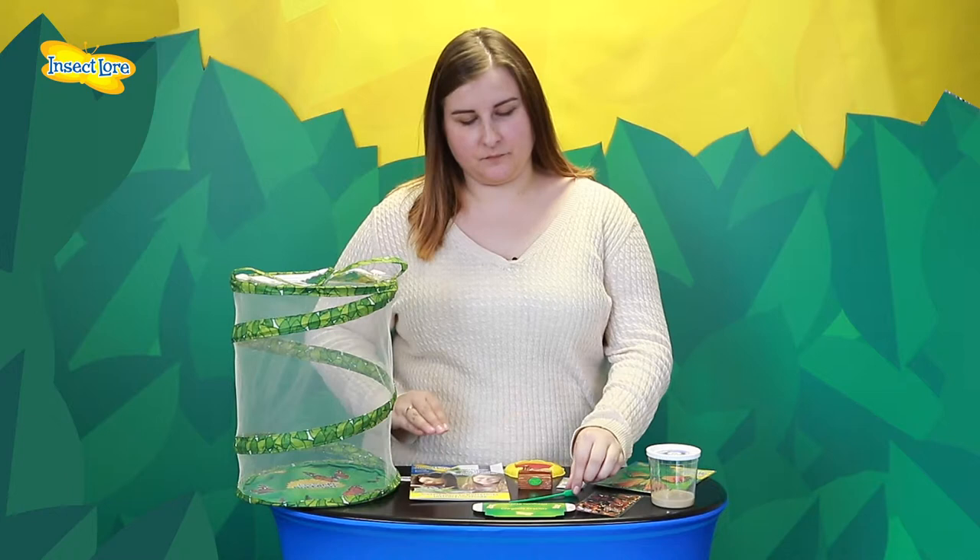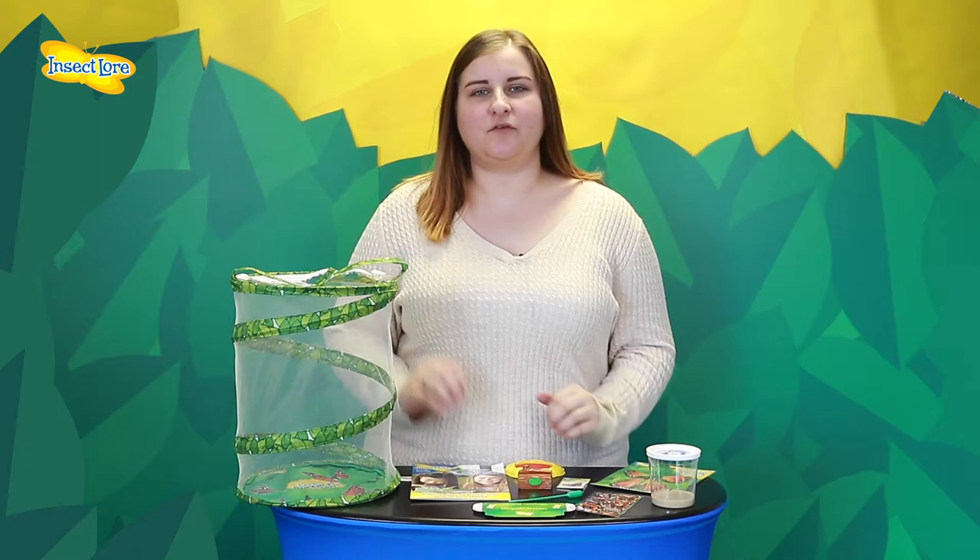Included in your kit will be one cup of live caterpillars, an instruction guide packed full of helpful hints and tips on how to look after your baby caterpillars, a pupette, and a reusable pop-up habitat.